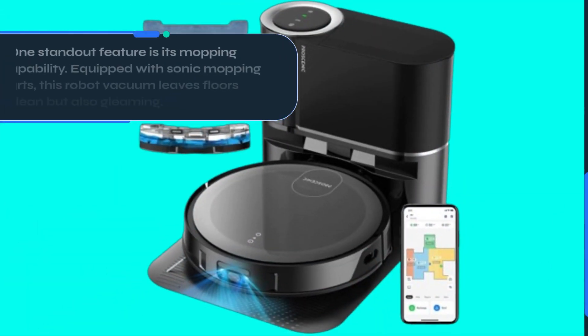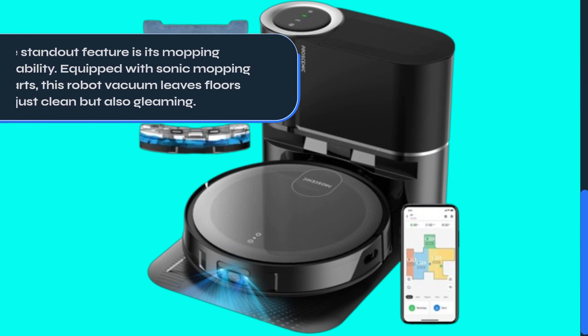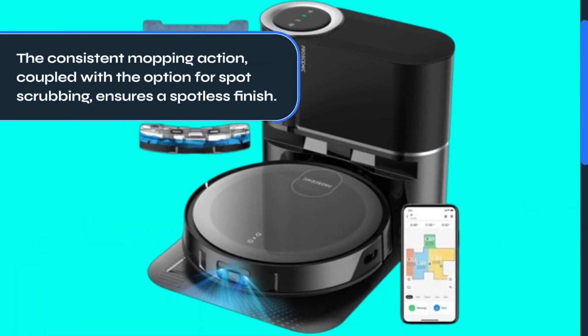One standout feature is its mopping capability. Equipped with sonic mopping smarts, this robot vacuum leaves floors not just clean but also gleaming. The consistent mopping action, coupled with the option for spot scrubbing, ensures a spotless finish.